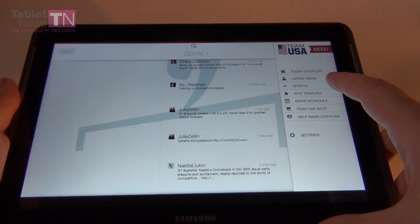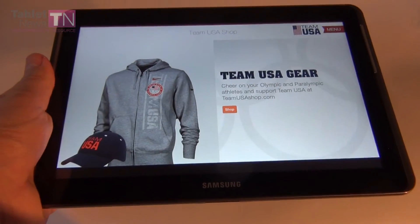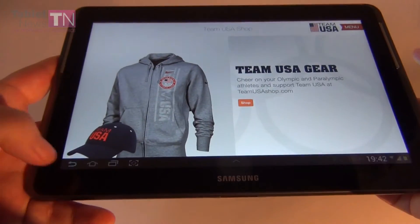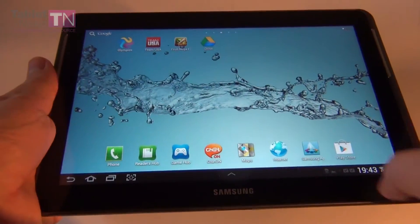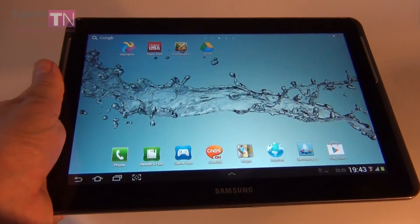There is also a Team USA shop if you want to shop for gear. So overall it's a pretty complete app if you are into sports and want to be up to speed with what Team USA is doing in the Olympics.